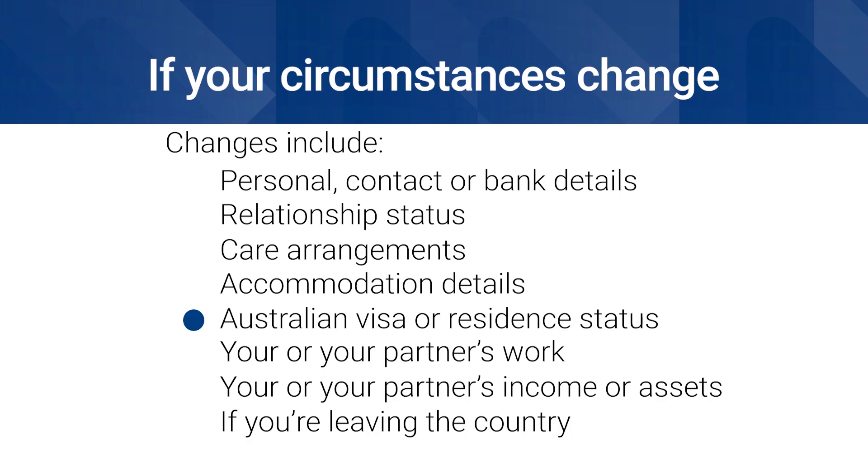Other changes include who you live with or how much rent you pay, your Australian visa or residence status, your or your partner's work — including starting or stopping work and changes to your work hours or pay — your or your partner's income or assets, including if you get a lump sum payment, and if you're leaving the country, temporarily or permanently.